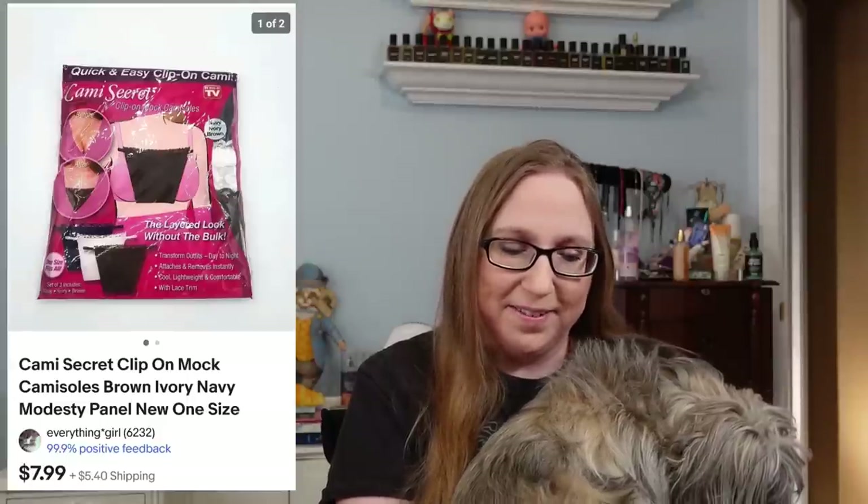I think my mom gave those to me at one point but I just never used them. I don't really wear shirts that show my cleavage anyway, so that's that.